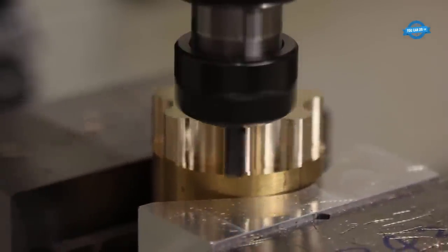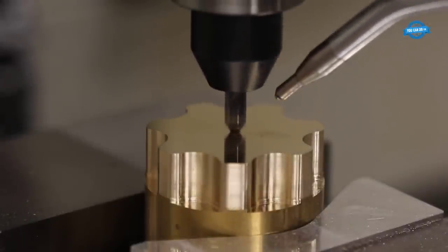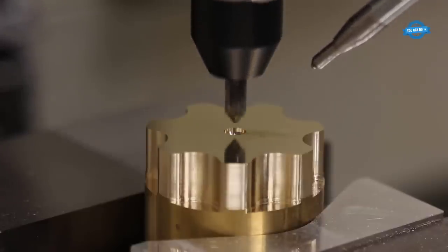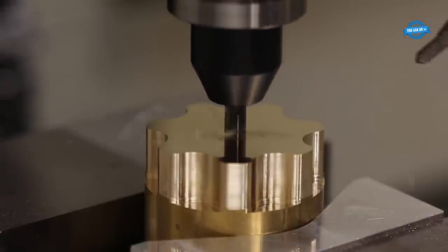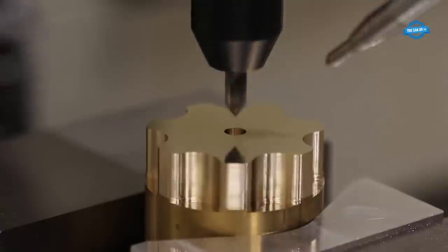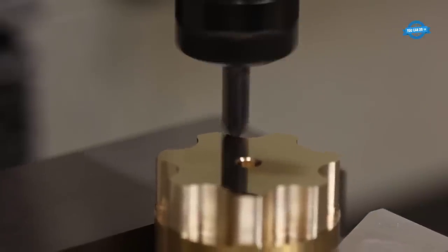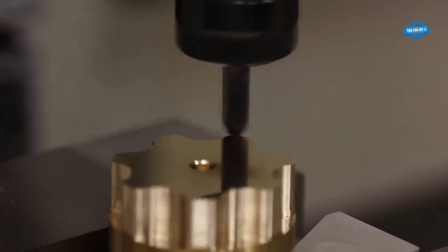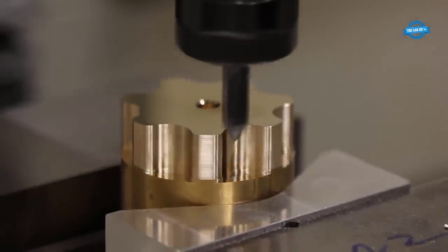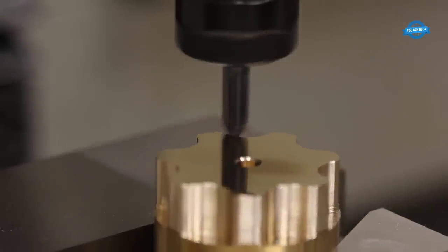Wide range of applications: CNC machining of brass offers versatility across various industries, from decorative components in jewelry to complex fittings in plumbing and electrical systems. Surface finish: Brass exhibits a naturally attractive golden hue, and CNC machining can further enhance the surface finish, achieving smooth and polished surfaces without the need for additional finishing processes.